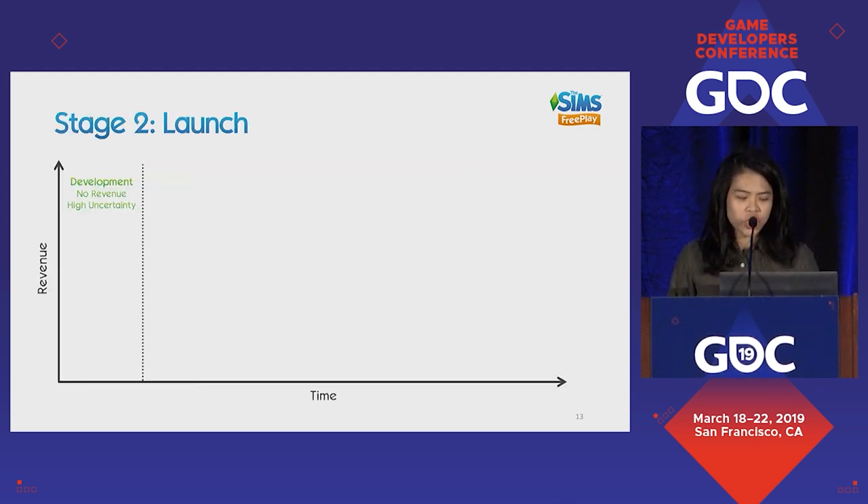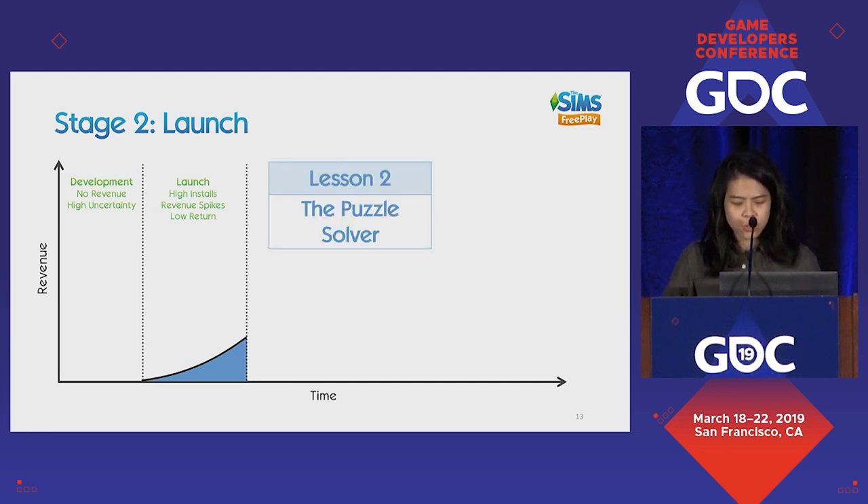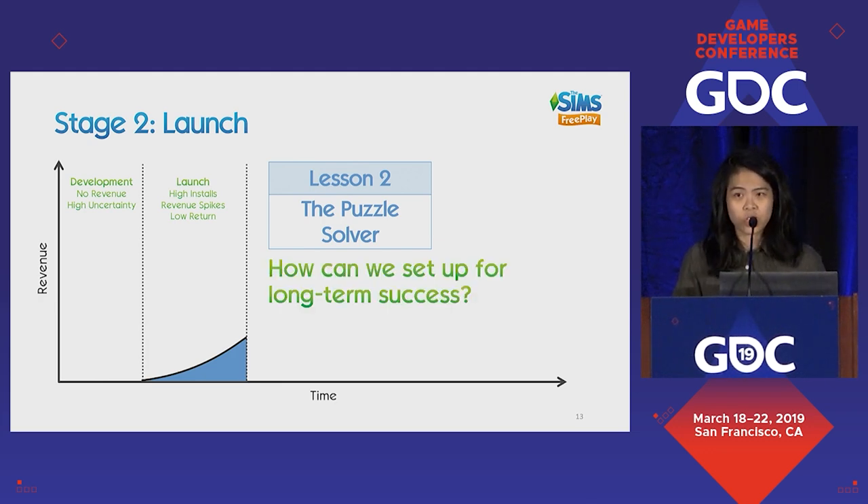After development, we go into launch. In launch, hopefully you get high installs and with that your revenue spikes. Your return is normally not great because your team is quite large or you haven't figured out how to drive your key KPIs. So in stage two, it's the Puzzle Solver — we try to solve the puzzle of live service, answering the question: how can we set the game up for long-term success?